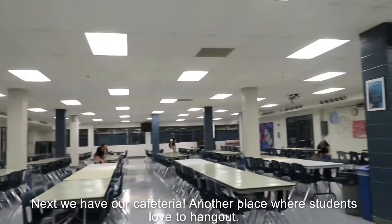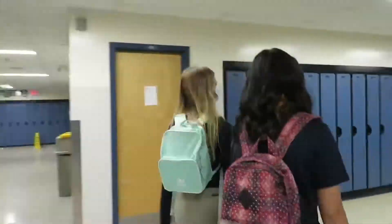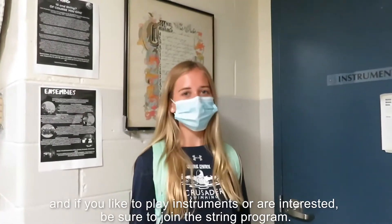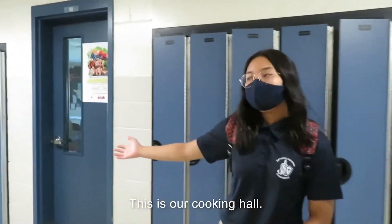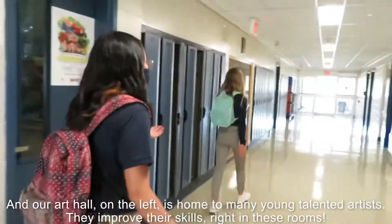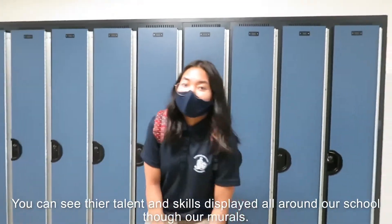Next, we have our cafeteria, another place where students love to hang out. My favorite food in the cafe is our cookies, but there is plenty of food here that slaps. This is the string room, which is home to our fantastic string program that has won many awards. And if you like to play instruments or are interested, be sure to join the string program. This is our cooking hall — crepes, wraps, eggs benedicts, you name it. Special things happen in these rooms. And our art hall on the left is home to many young talented artists who improve their skills right in these rooms. You can see their talent and skills displayed all around our school through all the murals. There's more on the second and third floor.